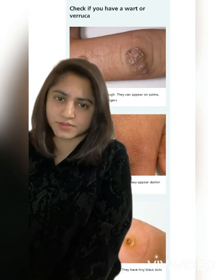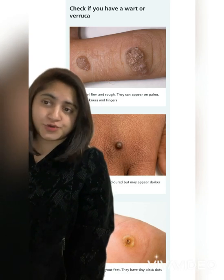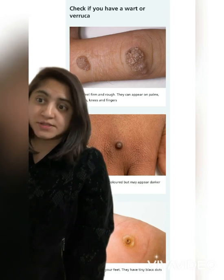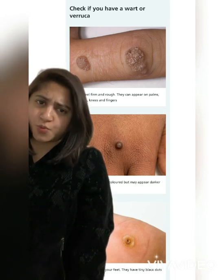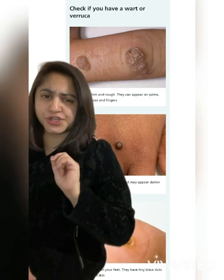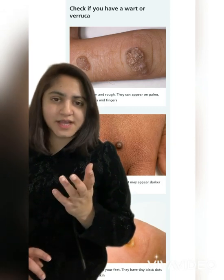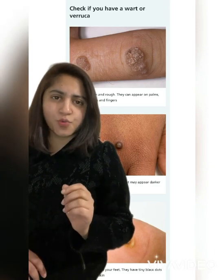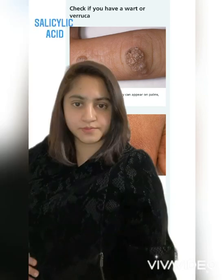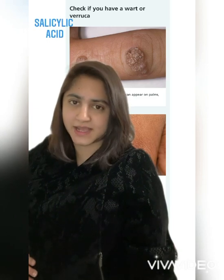So what are the do's and don'ts for warts and verrucas? Do wash your hands after touching a wart or verruca, change your socks daily, cover warts and verrucas with a plaster when swimming, and take care not to cut a wart when shaving. Don't share towels, socks, or shoes. Do not bite nails or suck fingers if you have warts. Do not walk barefoot in public places if you have a verruca, and do not scratch or pick a wart.